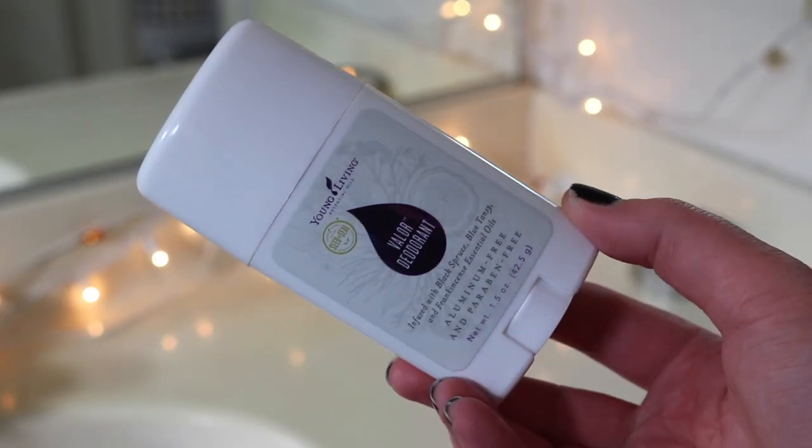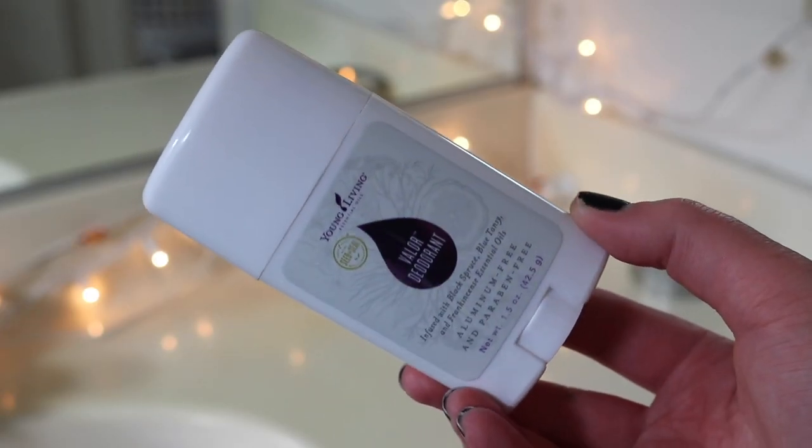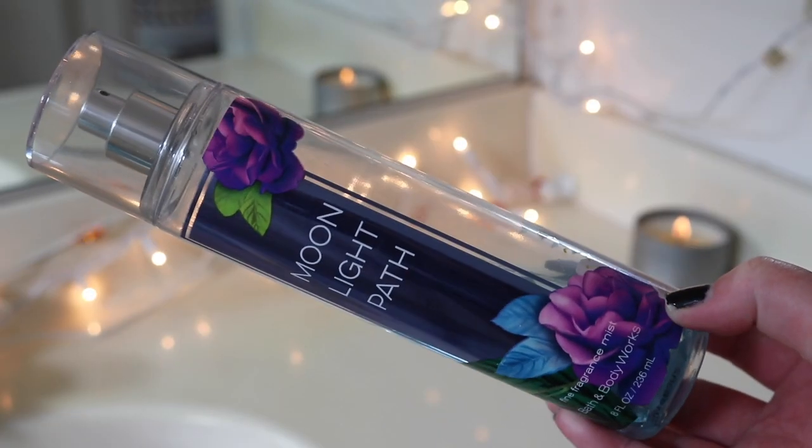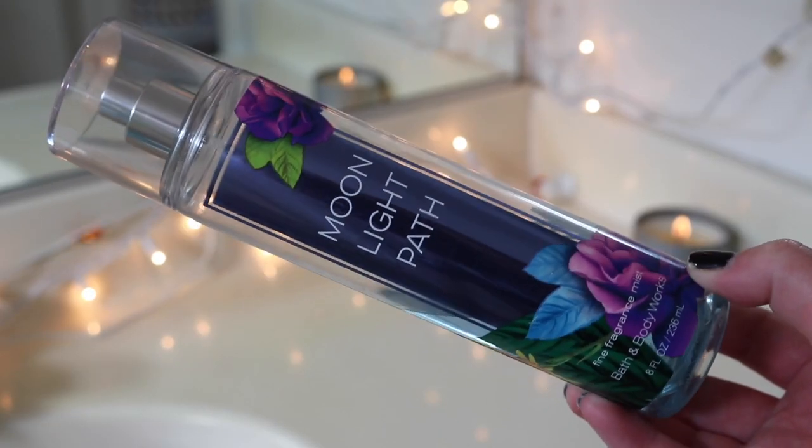That's it for hair and skincare. I'm putting on some deodorant — this is the Valor deodorant from Young Living, one of my favorite all-natural deodorants. Then I'm also putting on a ton of Moonlight Path body spray from Bath and Body Works. I probably wore perfume this day too but I don't remember which one I selected.